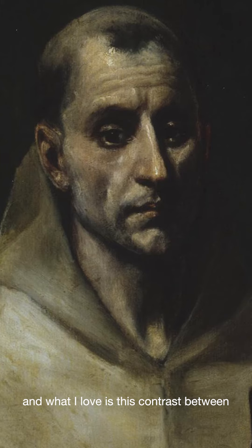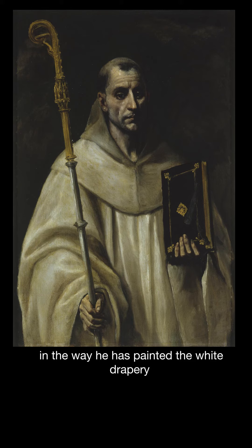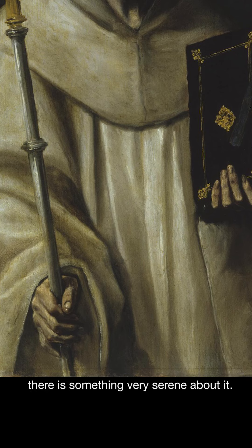What I love is this contrast between this really quite hardened face — a very realistic face. El Greco is no doubt paying homage to the great Venetian artists Tintoretto and Titian in this portraiture. But at the same time, he brings a beautiful sense of spirituality in the way he has painted the white drapery that covers the top half of this man, and it's the way it falls around his hand and down the front of his chest. There's something very serene about it.